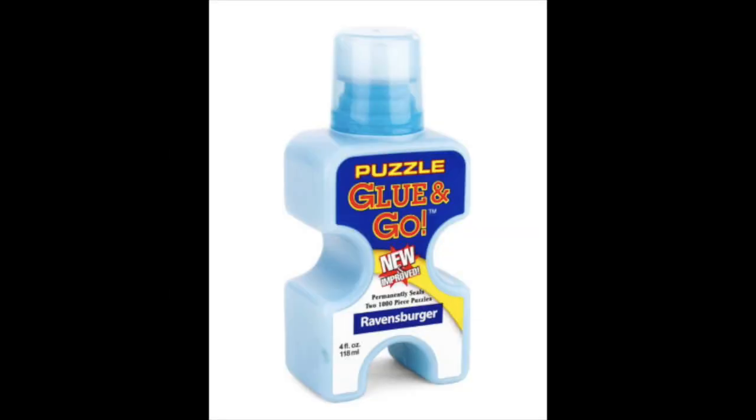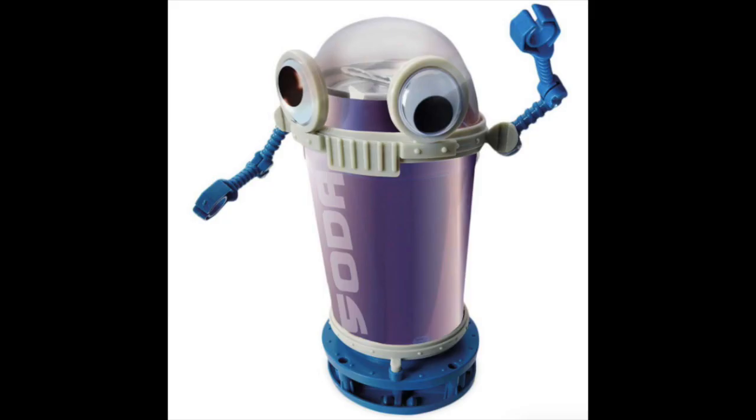A magnetic drawing board can be found at the dollar store. Get your puzzler puzzle glue to keep their masterpiece, or a 3D puzzle for your puzzle enthusiast. Have a really cool kid that's into STEM? They can make a robot out of a tin can that won't fall off the table.